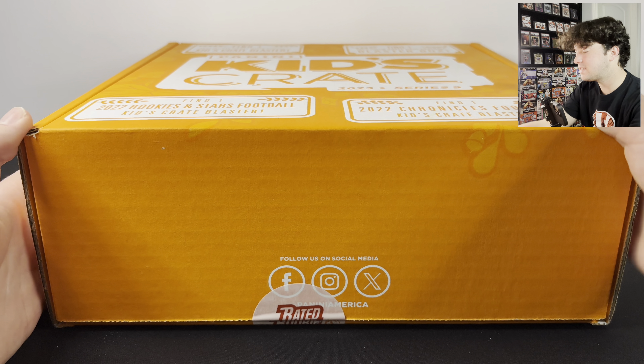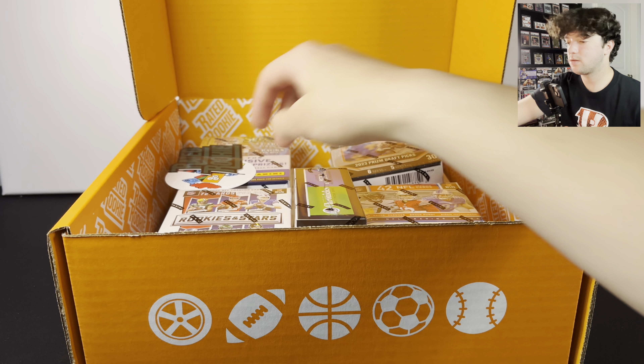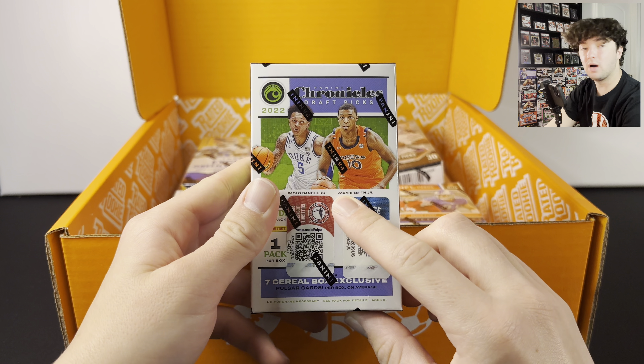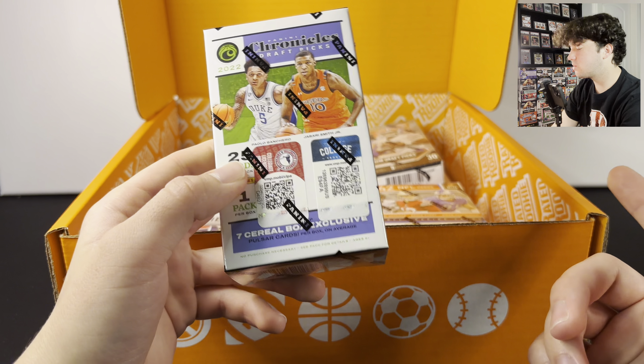We have a little binder here so if you want to put your cards in a binder, there you go. Here's like a towel thing right there, you got a bracelet, it says 'who do you collect,' here's a Rated Rookie sticker and another sticker there.